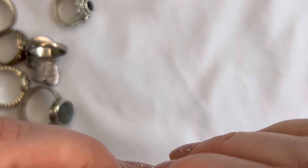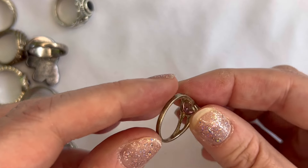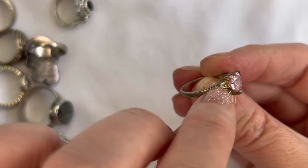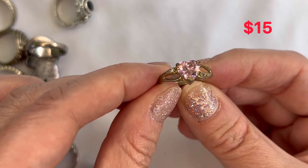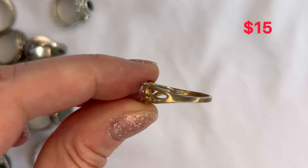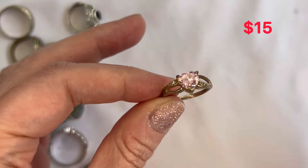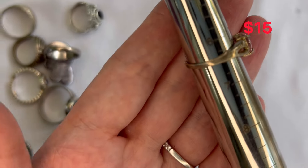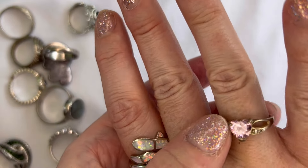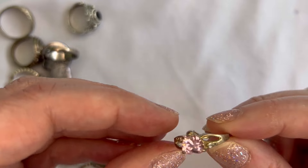Next up, this one has kind of a gold appearance so I'm thinking it was vermeil, but some of it is worn away and you can see the silver coming through. It is a heart-shaped stone with two clear rhinestones on the sides — really pretty. It is marked 925. The center stone is gorgeous and this one is coming in at six and a half. A really dainty ring, in good condition — just the gold wash wearing away but still very pretty.